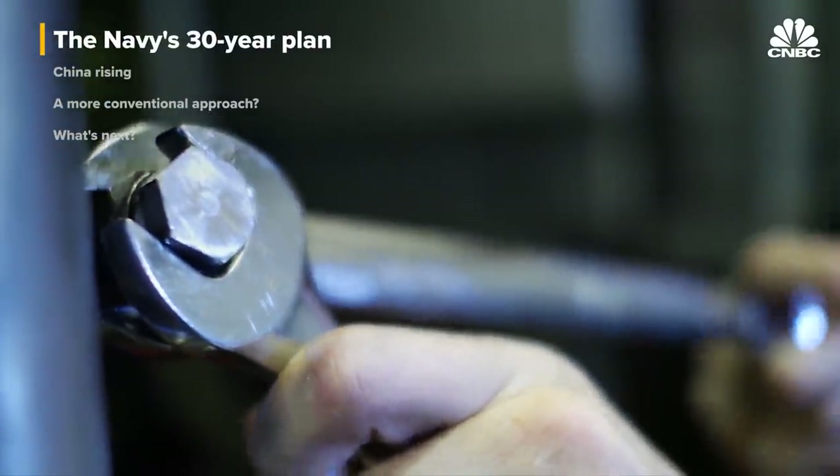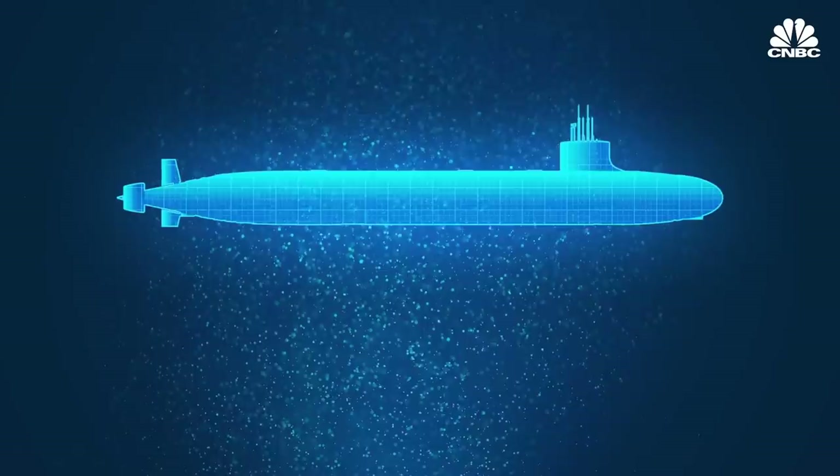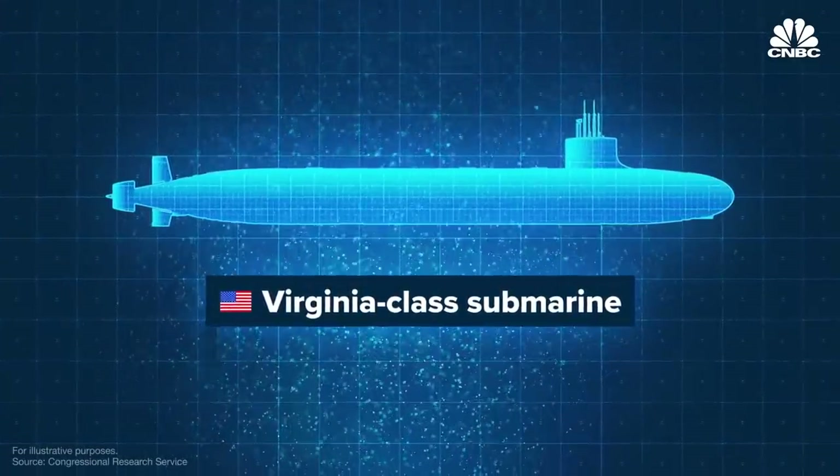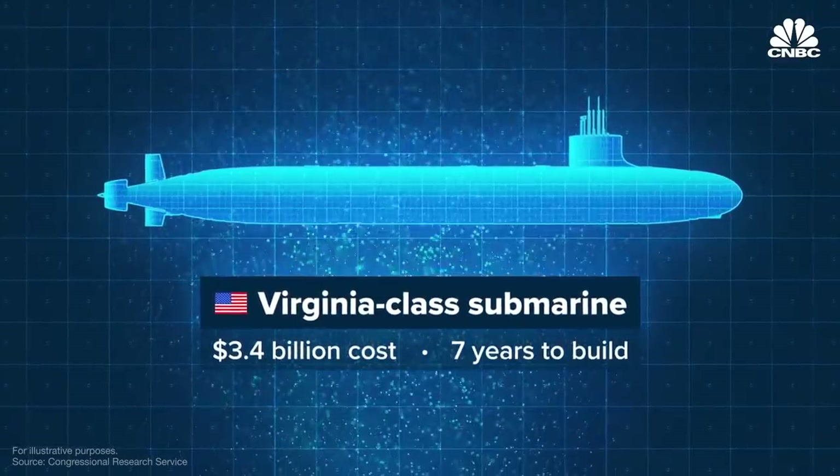Building ships is hard, and crafting a vessel for war is even harder. Boats like those in the Virginia class, which is an attack submarine, can cost $3.4 billion and take seven years to build.